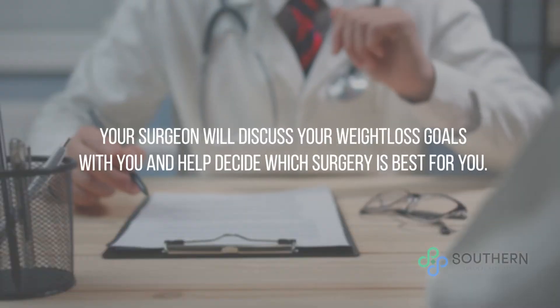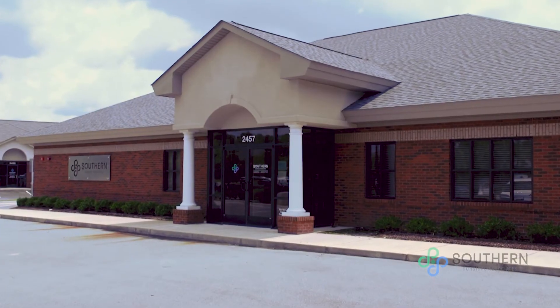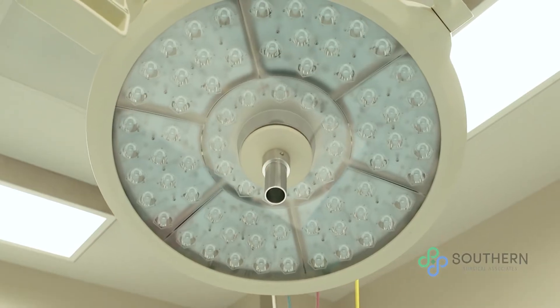Once you have met all the insurance requirements, you are scheduled with your first visit with the surgeon. At this visit, you discuss your weight loss goals and which surgery is the best option for you. We have an all-inclusive campus, which makes this process much more streamlined as you're able to do it here instead of having to go to several different places.